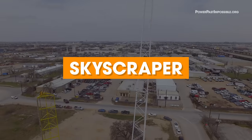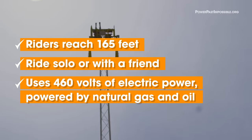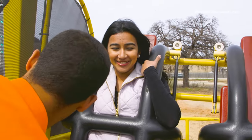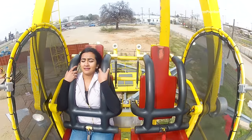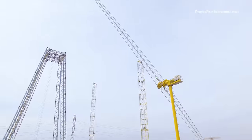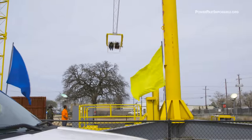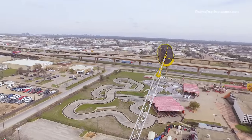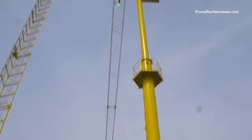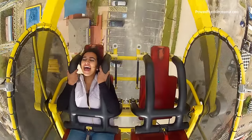Next up, the skyscraper. Let's see how it compares to the sky coaster. The skyscraper is a windmill-like ride. It travels at about 70 miles an hour — it's very similar to being in a convertible on the highway. It's incredibly fast, and we need oil and natural gas to help it achieve that speed.